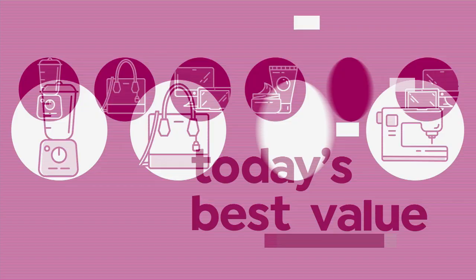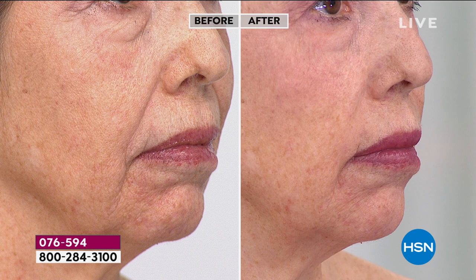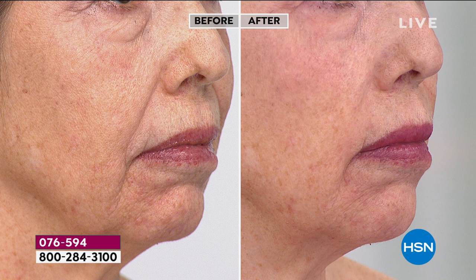We're going to start with our Today's Special — this is from Prai. We're celebrating their 12th anniversary here at HSN in a big way. Prai brings us a serum, and you can automatically see in the before-and-after a way to smooth out and uplift the look of your jawline. Even the nose-to-mouth lines are smoothed out and diminished.